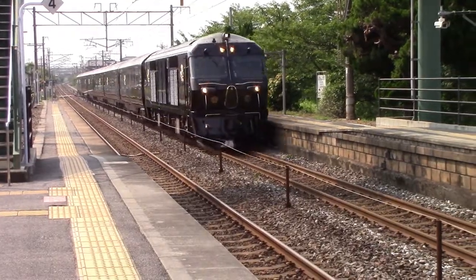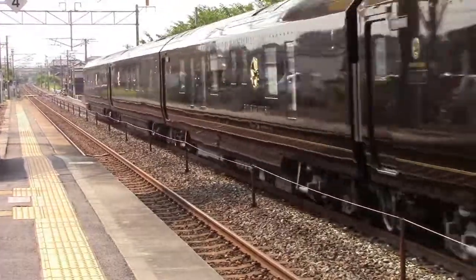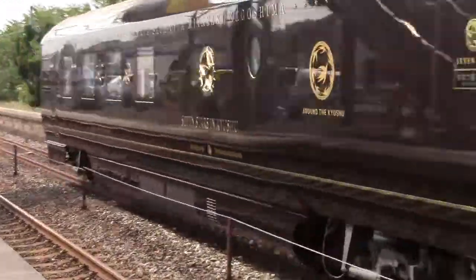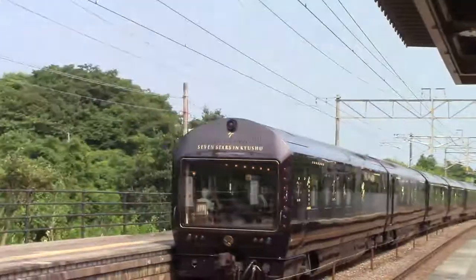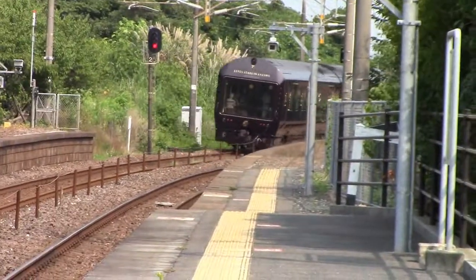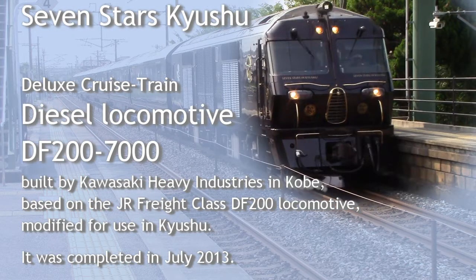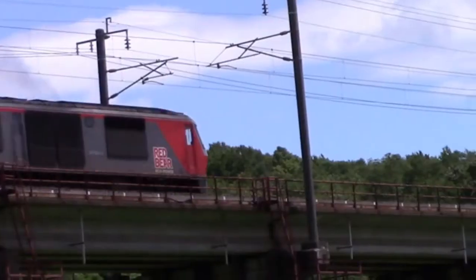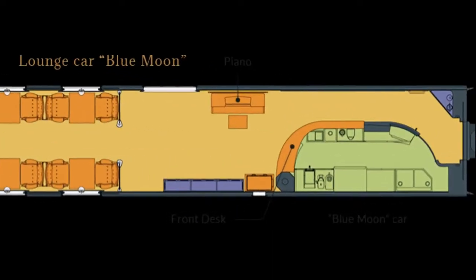Now, here comes an unexpected bonus. This is Seven Stars in Kyushu, a classy cruise train for tourists. The locomotive is a Kawasaki DF200 diesel, modified from the widely used DF200 freight hauler. The cruise train entered service in 2013.